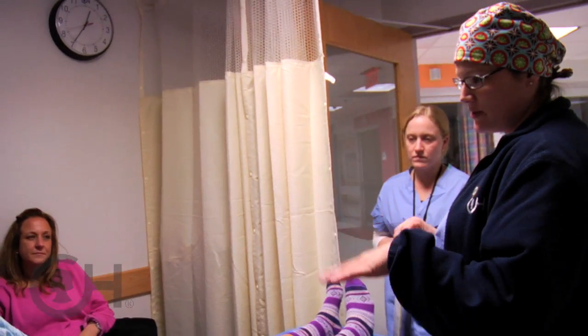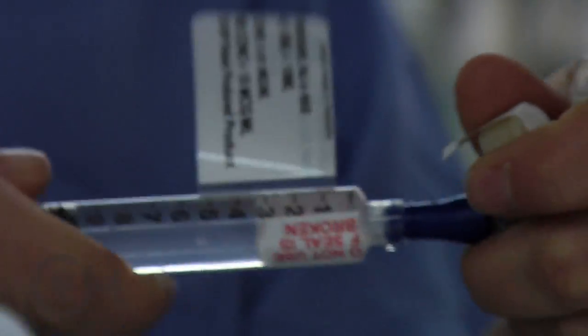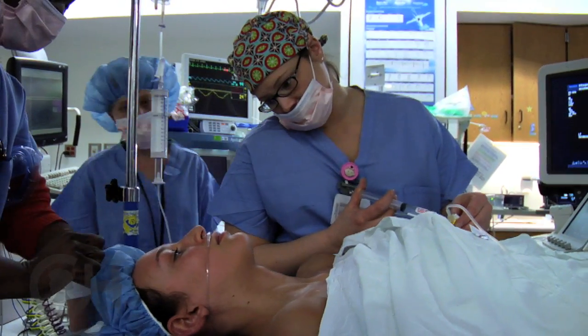So it looks like we're going to give you light sedation — they talked to you about that? Okay. So if at any point you get nervous or you want more, you just have to let us know. The patient has the expectation that they will be asleep throughout the entire procedure.